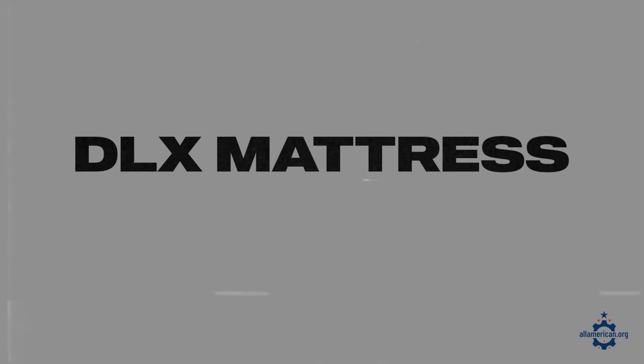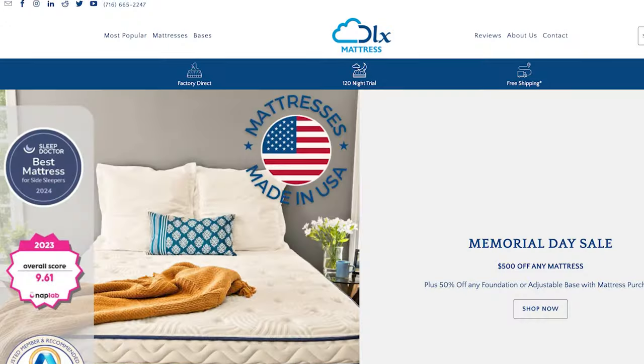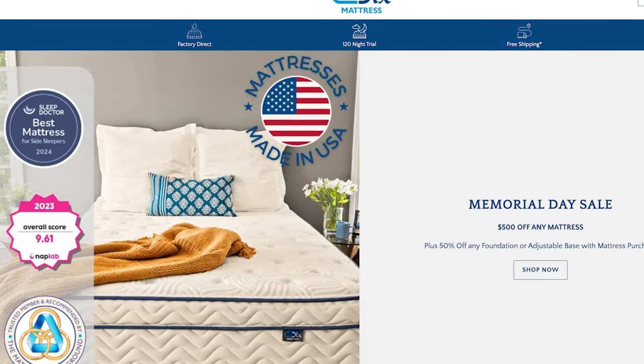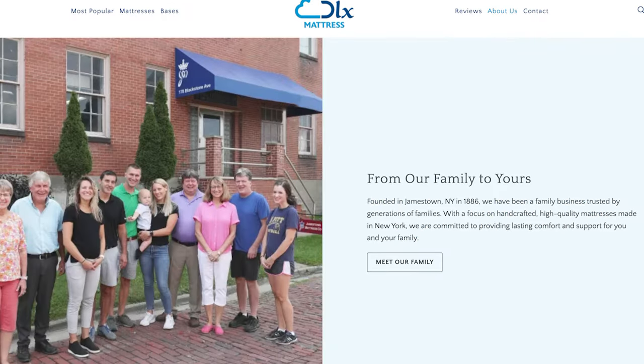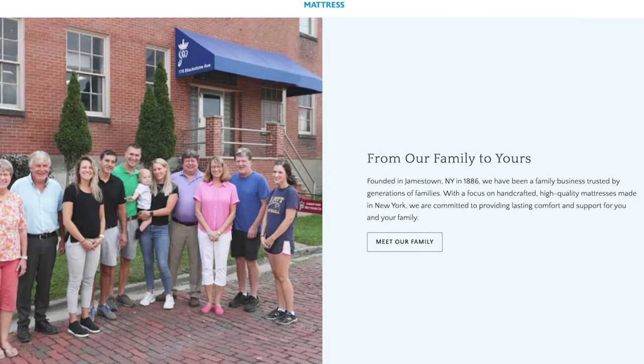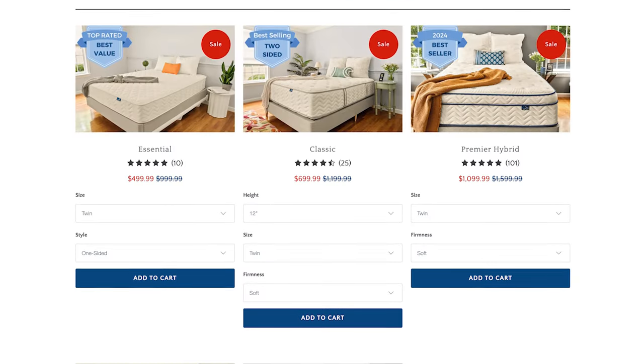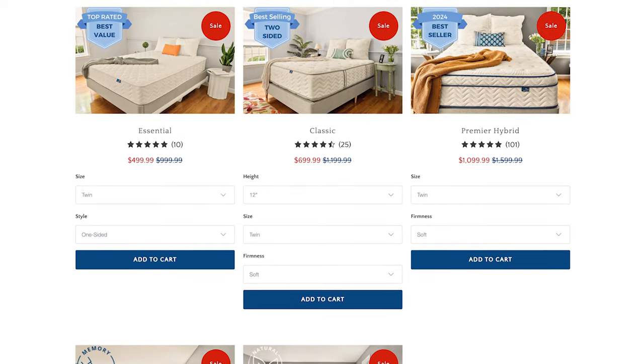There are also a lot of other mattress brands that own their own factories in the U.S. The next one I want to cover is DLX Mattress. These folks are based in Jamestown, New York and are a family owned and operated mattress manufacturer. So you're going to get a factory direct mattress — mostly innerspring and hybrid models. If you want more support, DLX Mattresses are one to look into and they're a great manufacturer that has control over a lot of their manufacturing process.